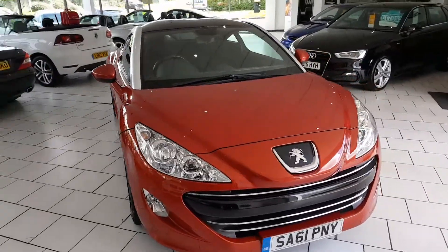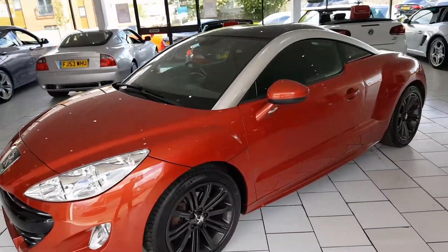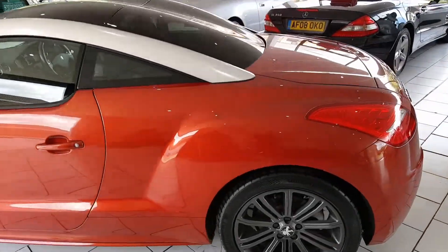This is our 2011 61-registered Peugeot RCZ. It's a 1.6 sport petrol turbo engine, 156 horsepower, clocking 31,000 miles, with a full service history.